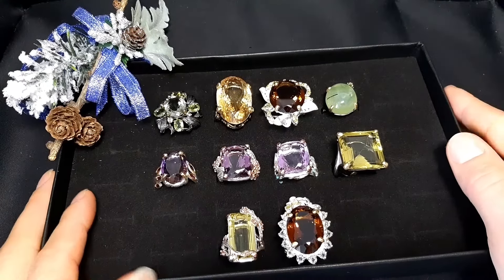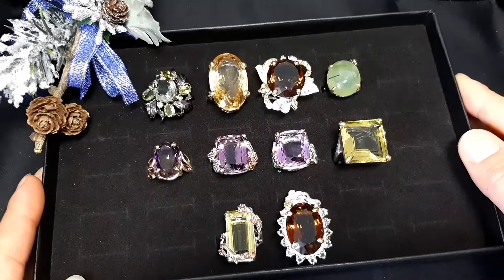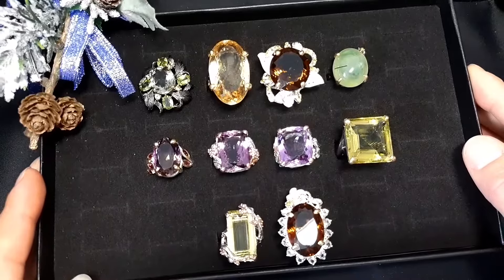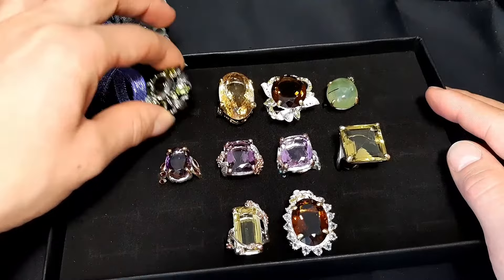Hello there friends, it's my first video on YouTube. I would like to show you 10 rings from our store. If you like some and you wish to buy, please follow the link below to purchase your item.